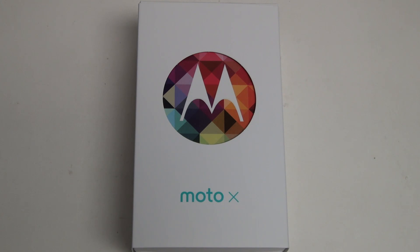Hey everybody, Ed here with the Digital Digest, and today I wanted to share a quick unboxing and first look at the Moto X Developer's Edition for Verizon Wireless.